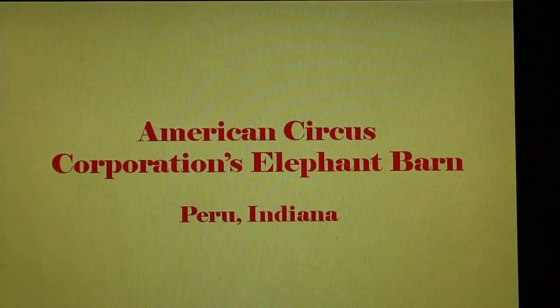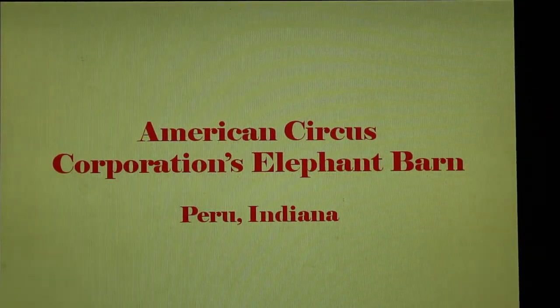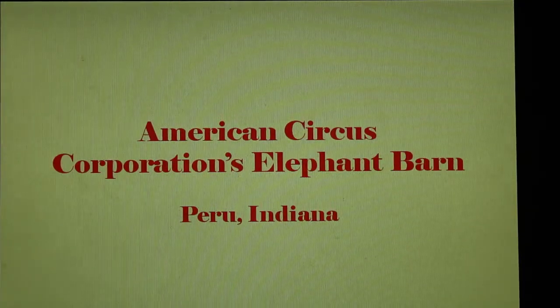Hello! Today we're going to take a short step back in time to 1922 and the creation of the American Circus Corporation winter quarters. We're going to focus on the elephant barn in this study.